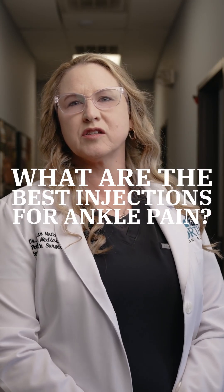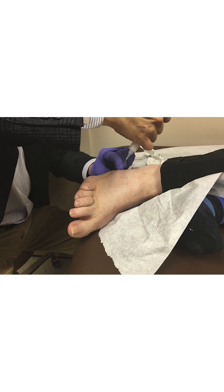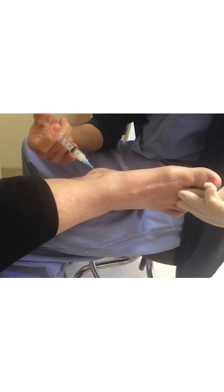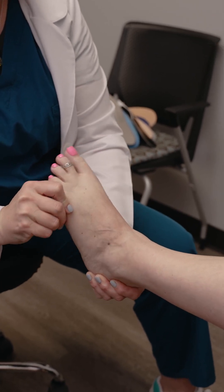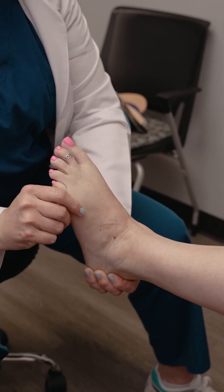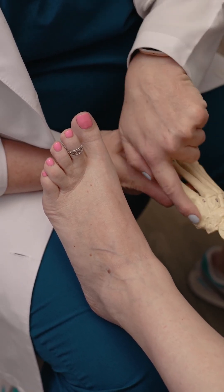One of the modalities we utilize in the clinic is joint injections. Steroid injections typically contain a corticosteroid that we inject into the painful joint or soft tissue. It helps reduce inflammation and pain. While it may not permanently be a cure, by reducing the pain it helps our mobility and function, helps us get more active, and it's also diagnostic — it allows us to see where we're most affected by the pain and the injury. Once we can reduce the pain, sometimes we'll alter our biomechanics and kinetic chain to help avoid compensating so we don't aggravate the injury further.